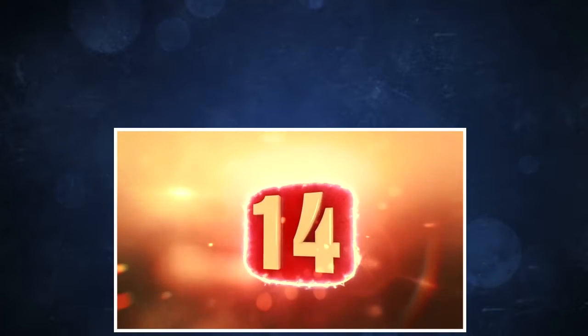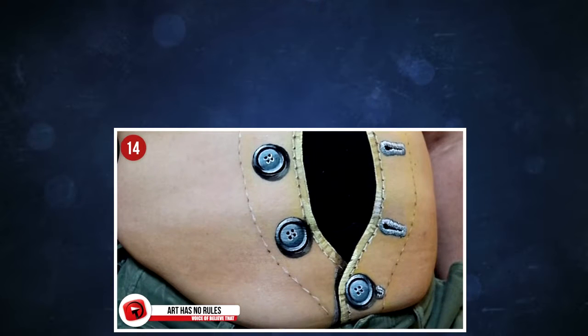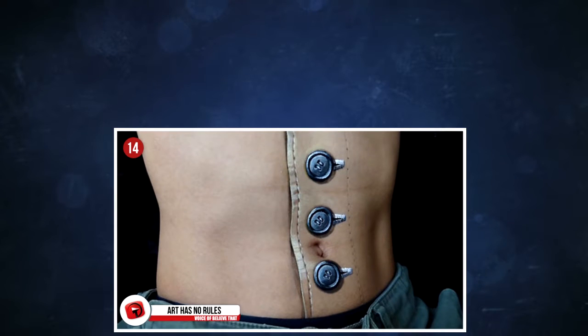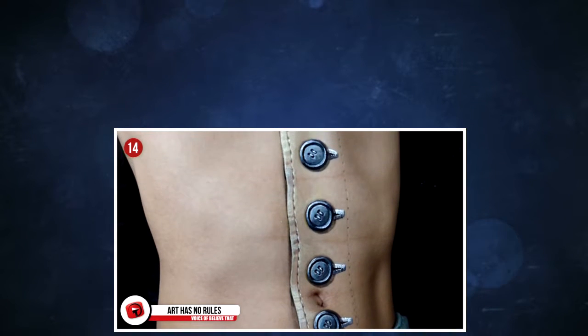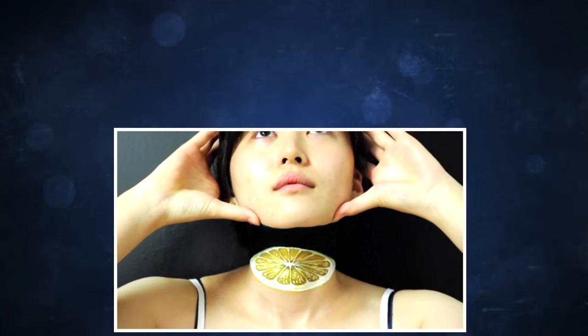14. Art has no rules, and Chusan knows that only too well. This is another one of her incredible creations. Chusan only uses acrylic paints to create these inventive body art designs, and she discovered she had a talent when she was drawing eyes on the back of her hand while taking breaks from her studies.